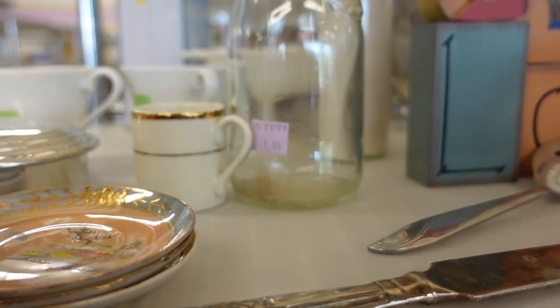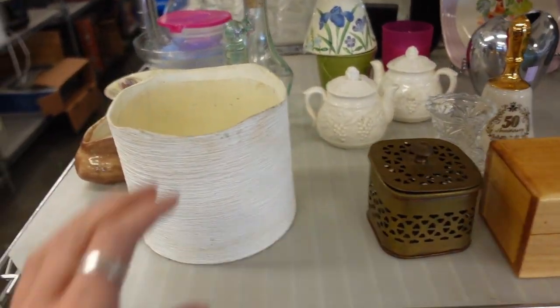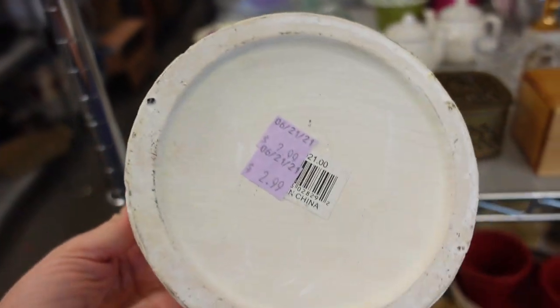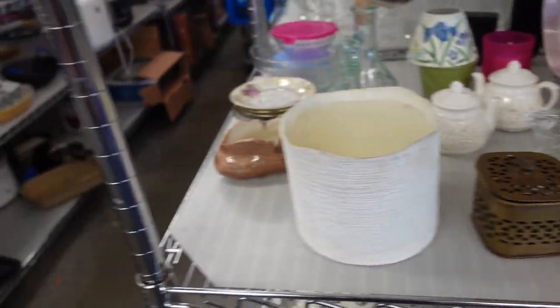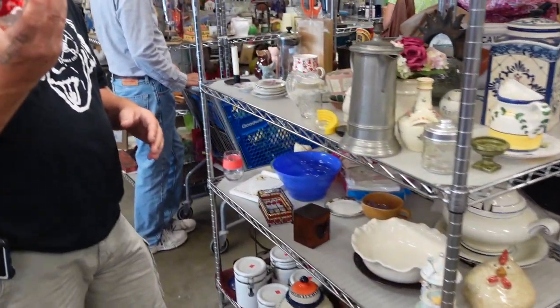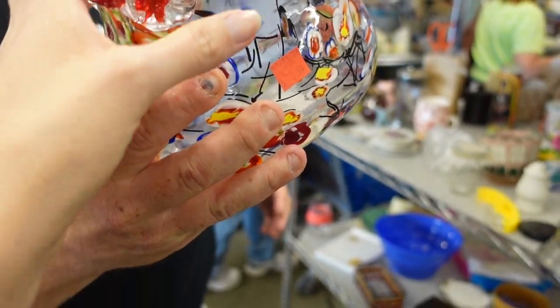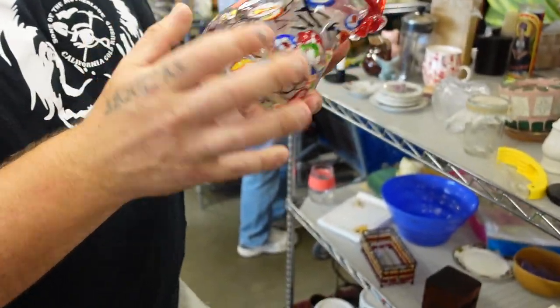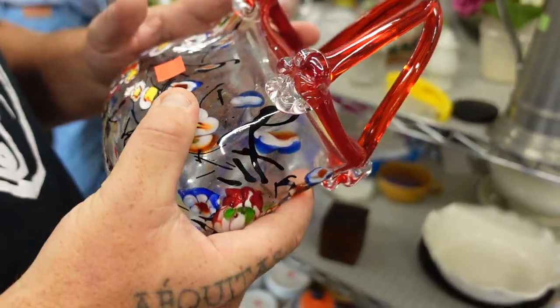Little luster dishes there. Made in China. I kind of like them. We just sold a Pier 1 piece for like 40 bucks. For $4? I'll take Pier 1.